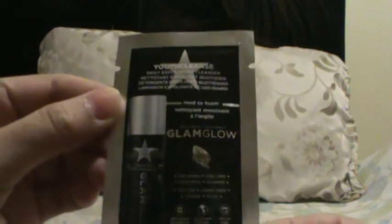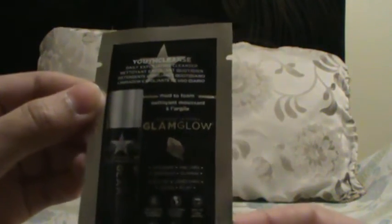The next freebie I have is from GlamGlow. What I got was a really tiny sample — this is a Youth Cleanse Daily Exfoliant Cleanser. I got a small foil packet right there.